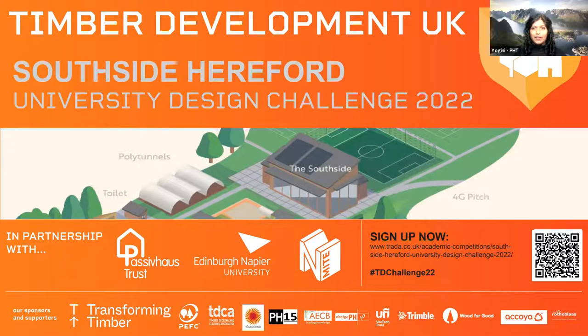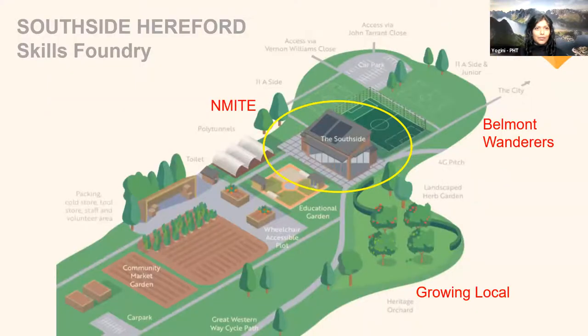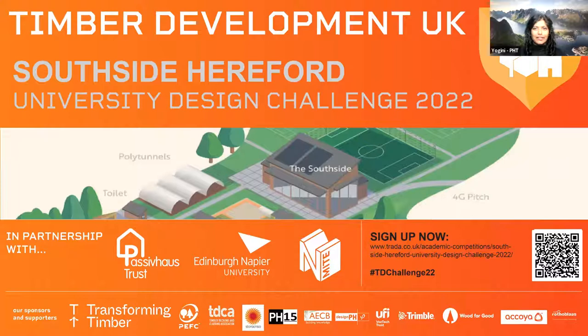Good evening everybody, thank you for joining us. Welcome to Timber Development UK's Southside Hereford University Design Challenge. This is a student design competition in partnership with Passive House Trust, Edinburgh and APA University and Enmite. My name is Yogini and I'm from the Passive House Trust. Thanks also to all the sponsors listed on the screen.